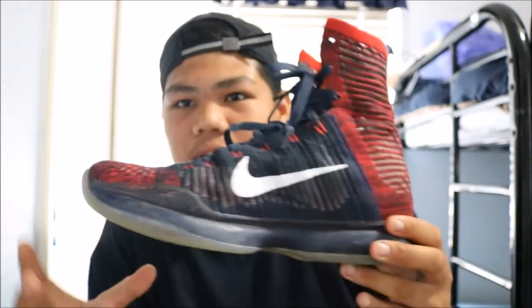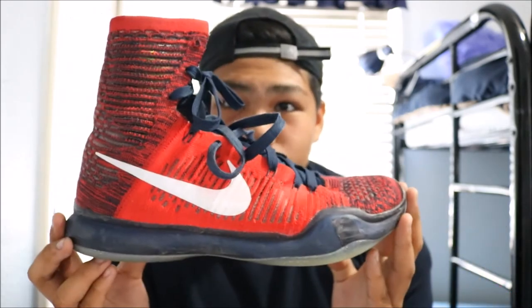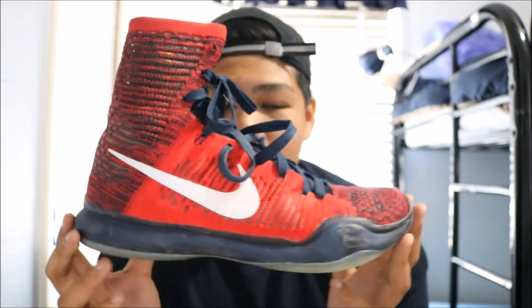The whole shoe is covered with flyknit and that looks so dope, I swear. We picked these up at the Grove at the Nike store. Retail was like $225 I think. So this was the fourth shoe — the Kobe 10 USA High. I heard it was the USA colorway because I searched it up online.